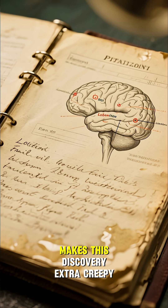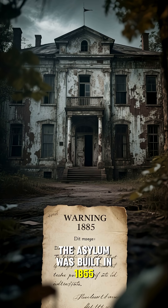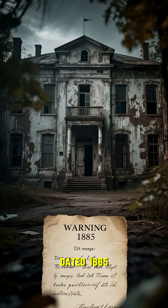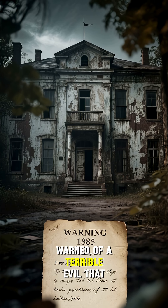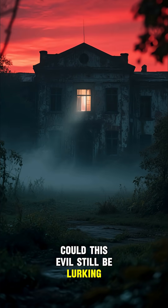And there's one other thing that makes this discovery extra creepy. The asylum was built in 1855, and the last message from the asylum's director, dated 1885, warned of a terrible evil that lived within its walls. Could this evil still be lurking around today?